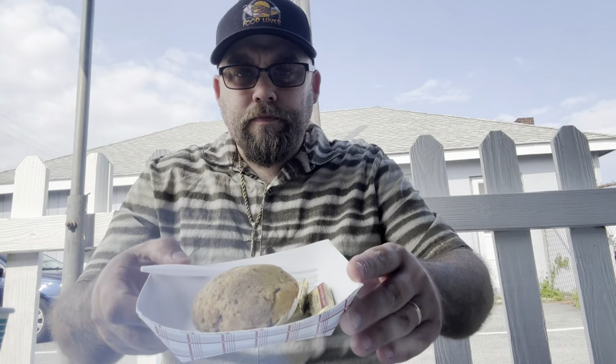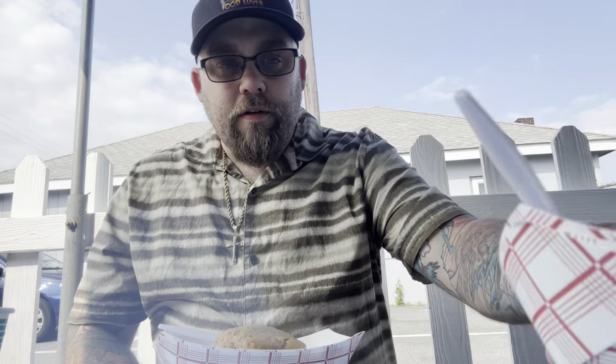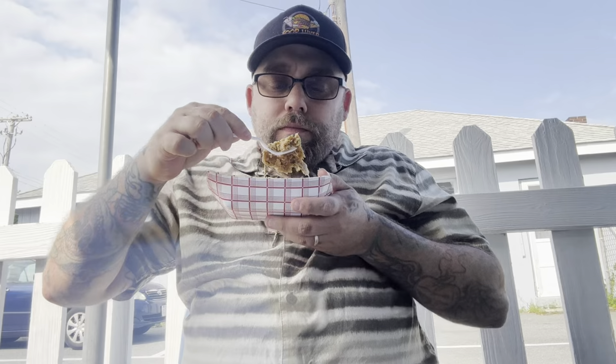I also got a stuffed quahog. They have it either with butter or regular — I don't like butter, so I'm putting that into Ronan's stuffed quahog. Nice breading, nice flavor — you can taste the crushed red pepper in it. The breading's perfect, good amount of clams. That was really good.